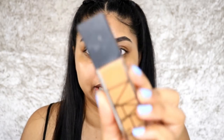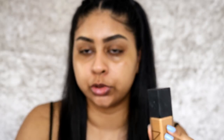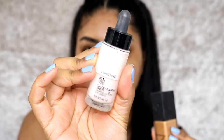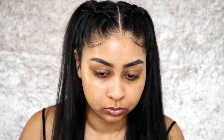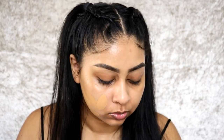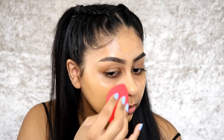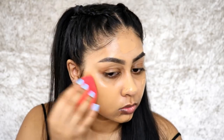For my base I'm going to be using the NARS Natural Radiant Longwear Foundation in Tahoe, and I'm also going to be using it with my Body Shop for lightening drops — give it a good shake. I'm just trying to get my right colour — I think that one's right. And I've got my Morphe blender here, just going to blend that in.